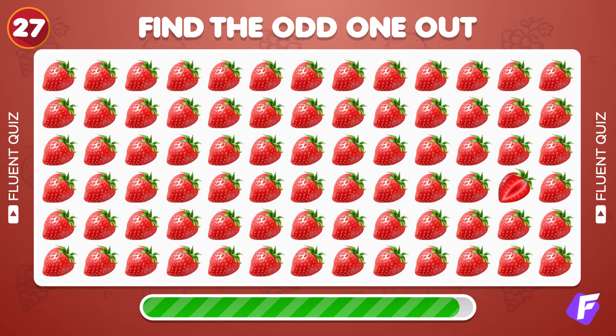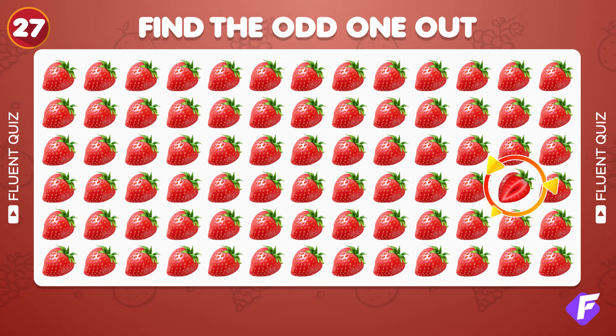Find the unique strawberry emoji. Yes, it's this one.